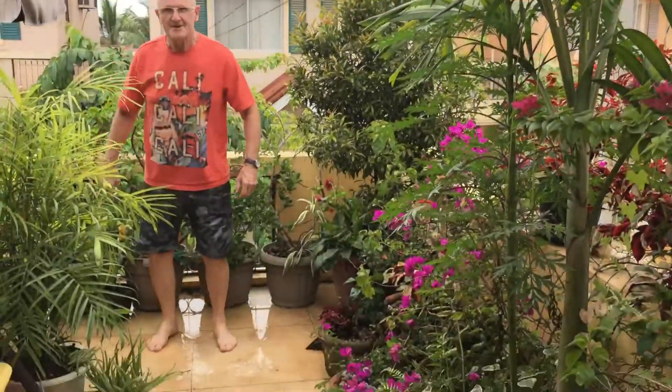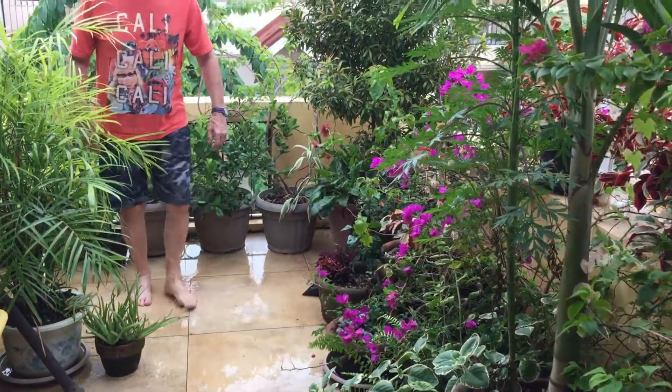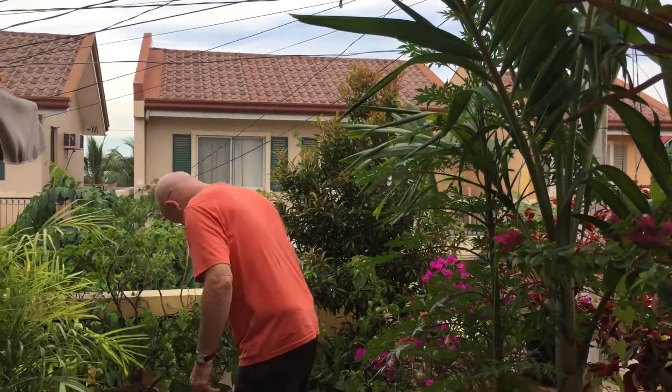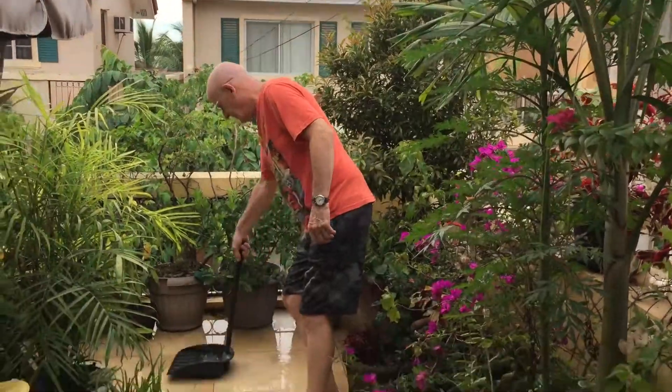So we've got a little pond here where the water is gathering. But it's good — you can scoop that up to water the plants.